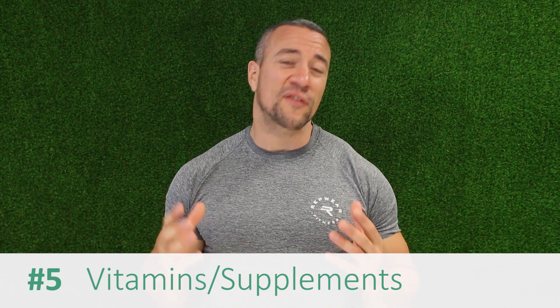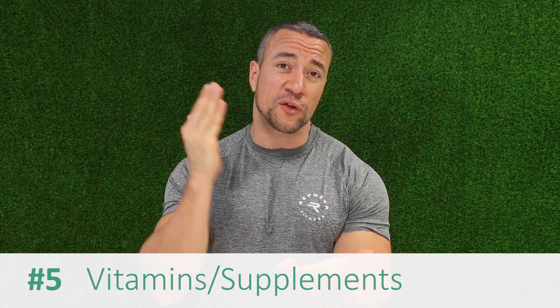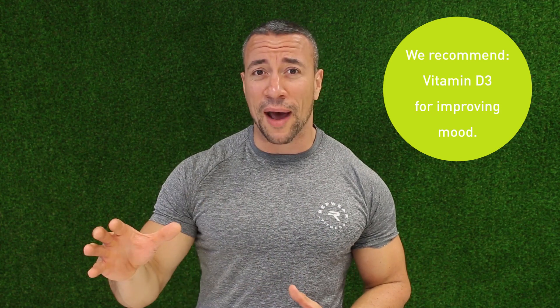Tip number 5 is vitamins and supplements. Now I know it's not always easy, especially on a very busy schedule, to get your meals in. So what you can try is vitamin D3. If you're working inside all day and you're not seeing sunlight, this is going to be the difference between night and day — pardon the pun — when it comes to your mood. Take 5,000 IUs of D3 a day, maybe even a little bit more than that, and you'll really find that you feel better and your mood will be brighter.